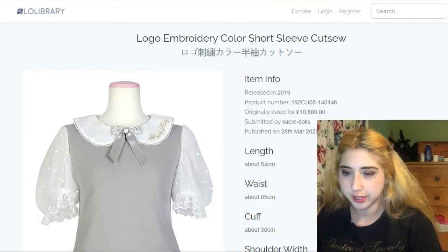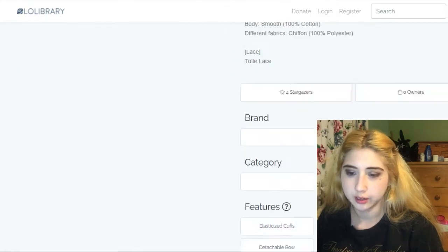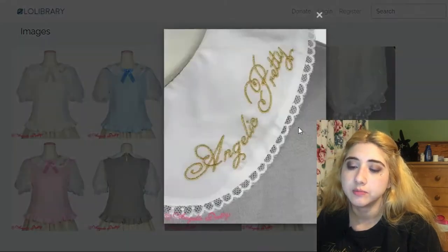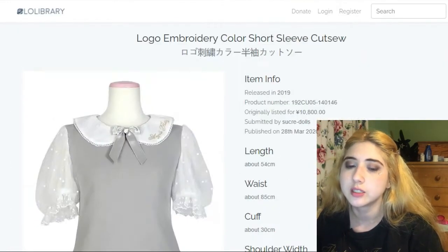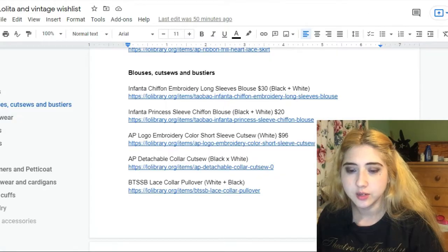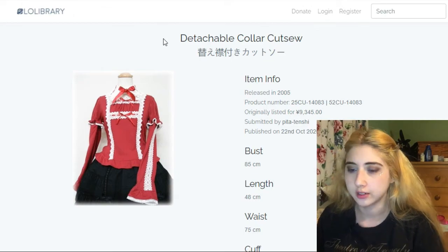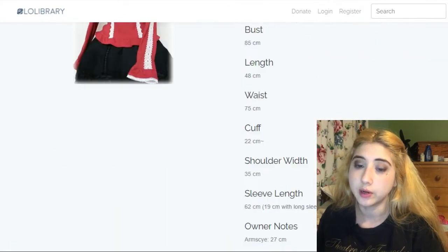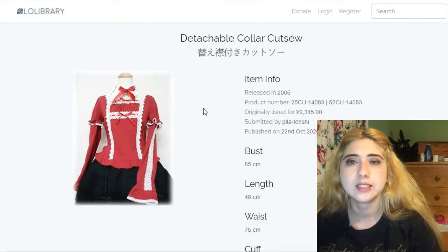This is the AP Logo Embroidery Short Sleeve Cut Sew — it looks so beautiful and high quality. I wanted this in white with the logo in glitter gold embroidery. It's like the lolita version of wearing a shirt that says Gucci on it. This other one by Angelic Pretty is called the Detachable Collar Cut Sew. I care mostly for the red, black, and white version. It's a more interesting looking blouse — usually blouses will be one solid color, so this would be cool to wear with a skirt.